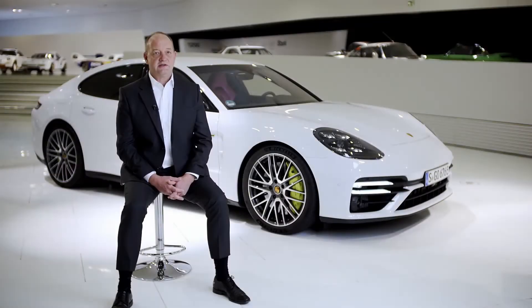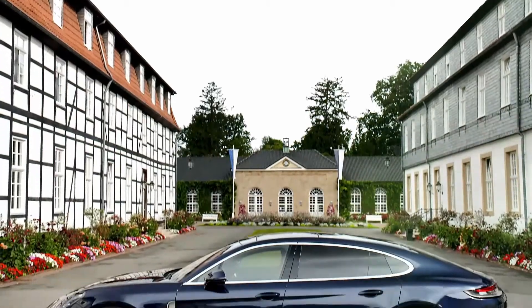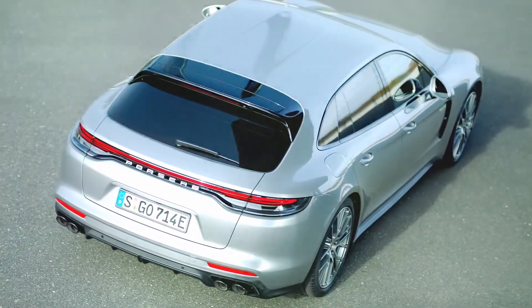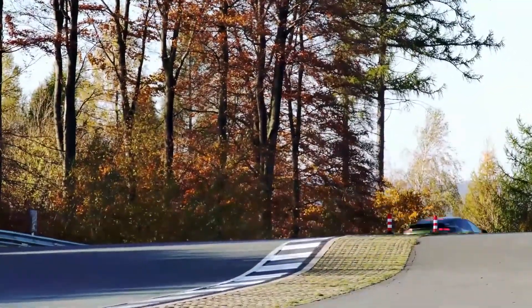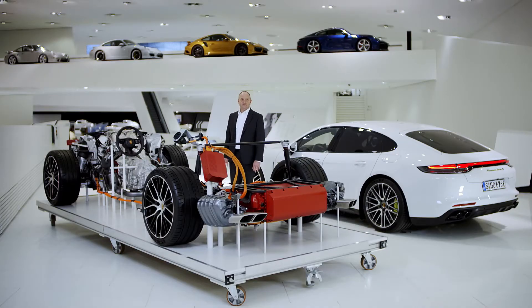All three models are available market-specifically in three body forms: as sport sedan, as the Executive version with the longer wheelbase, or Sport Turismo for even more everyday usability. The further development of the Panamera hybrid models focused especially on intensifying the electric driving experience. To this end, we integrated a new high-voltage battery and enhanced the drive modes. We also took further steps with the electromechanical brake booster to improve dosage and feedback.